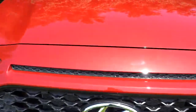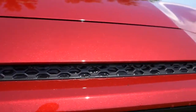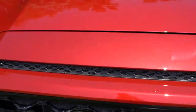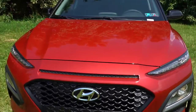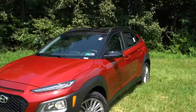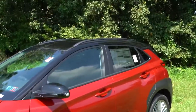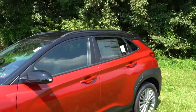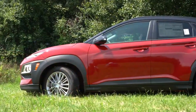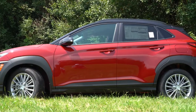Just above the front grille, some may wonder if that's additional ventilation — it's actually just black plastic, a cool design cue. Moving to the side: roof rails come standard on the SEL and up, and rear privacy glass also comes with the SEL and up. There's also a nice floating roofline near the back.